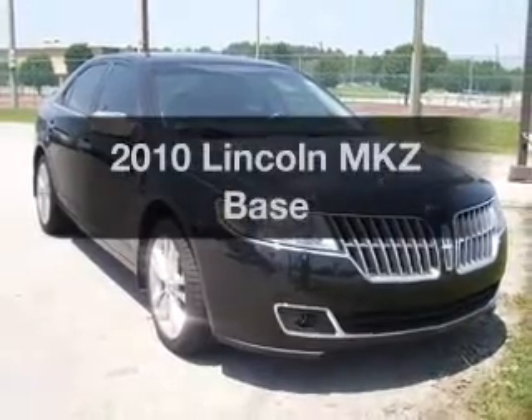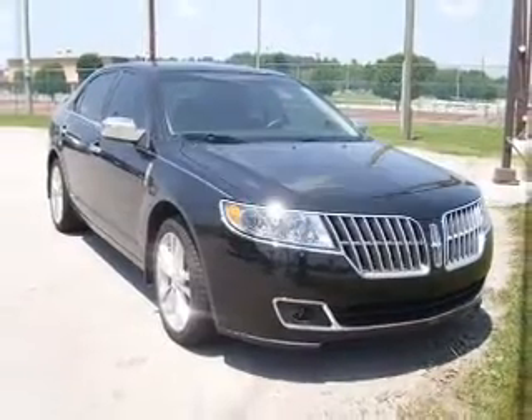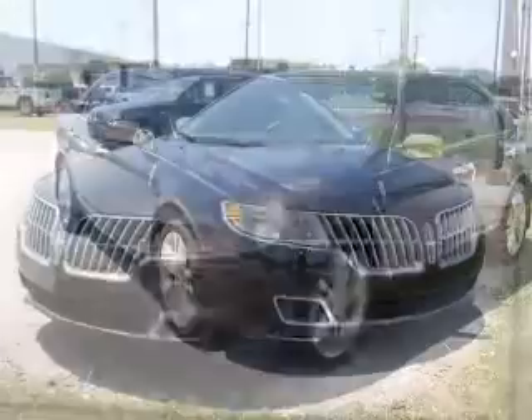Get noticed in this 2010 Lincoln MKZ. This is the set of wheels you've been looking for.